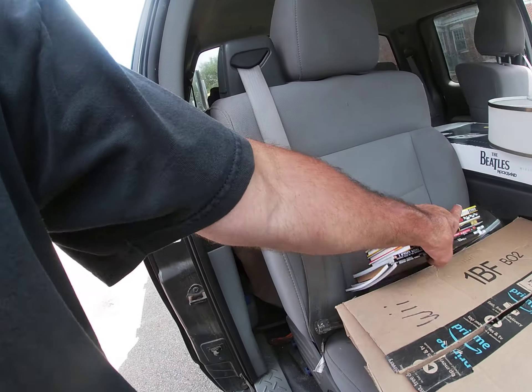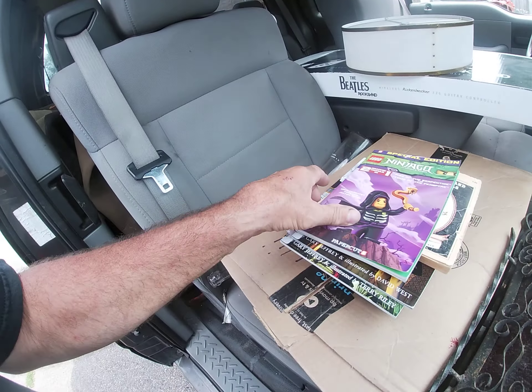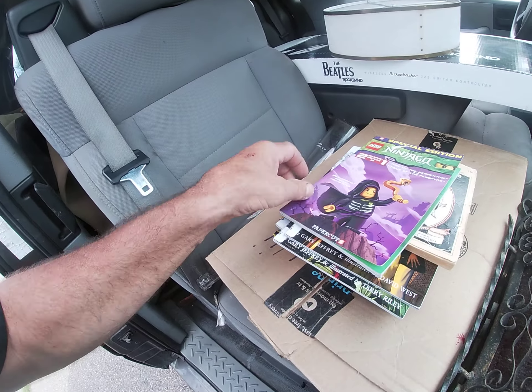I'm gonna run you out to the truck real quick and show you what I got - I haven't even unloaded the truck. I pulled up here at 12:30, told everybody to be here at one, and there were six people in the driveway already. I didn't even get a chance to pee.